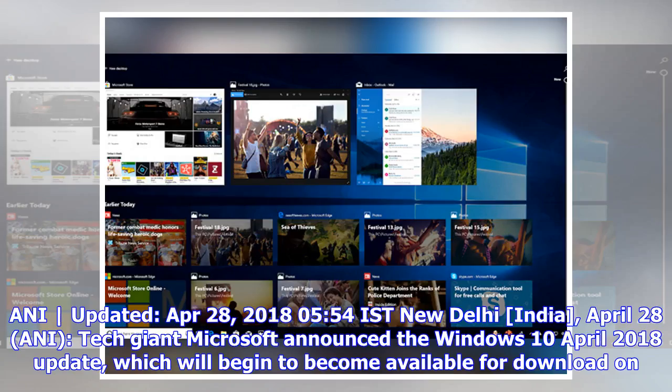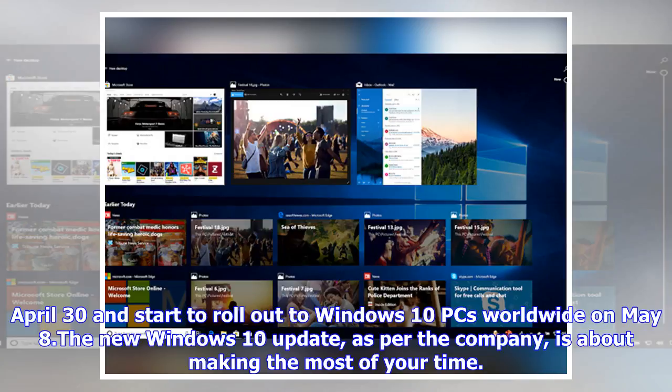ANI, updated April 28, 2018, New Delhi, India. Tech giant Microsoft announced the Windows 10 April 2018 update, which will begin to become available for download on April 30th and start to roll out to Windows 10 PCs worldwide on May 8th.